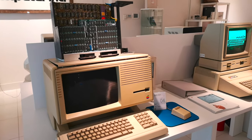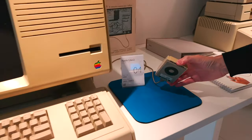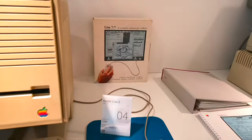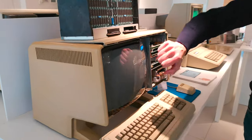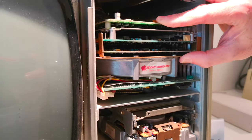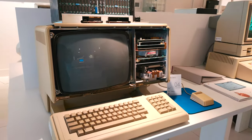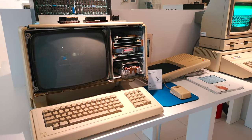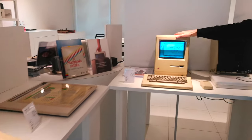Siamo negli anni '80. Questa è una chicca: il primo computer che ha introdotto l'uso del mouse e dell'interfaccia grafica, si chiamava Lisa — dal nome della figlia di Steve Jobs. Vedete il packaging originale. Era una macchina con tubo catodico, un hard disk da 5 megabyte interno e un lettore di floppy da 400k. Costava 10.000 dollari nella prima versione e non ha avuto successo commerciale: troppo lenta, troppo cara — un colossale flop di Apple.